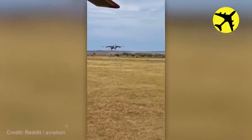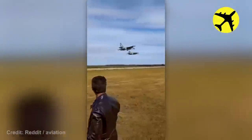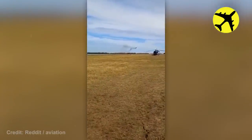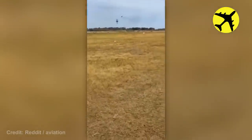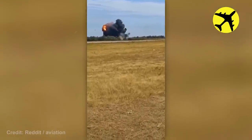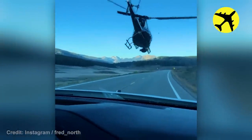One of these two SU-25s crashes right after take-off. This helicopter's low pass filmed from a moving car below.